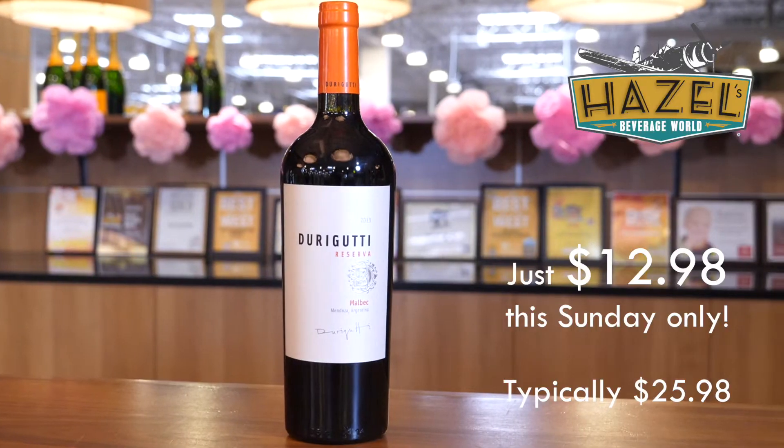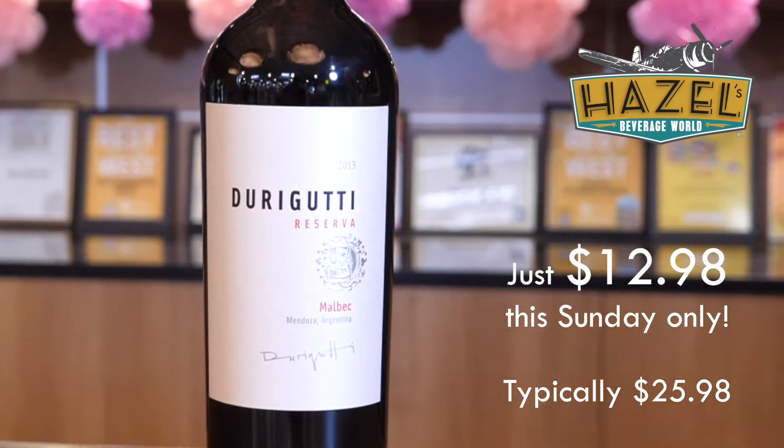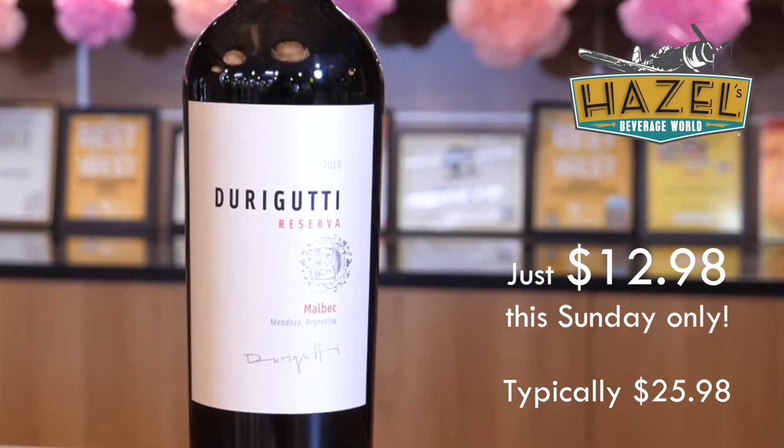Next up, another repeat performer. This is the excellent 2013 Duraguti Reserve Malbec — classic Reserve Malbec from Duraguti. Lovely dark fruits: blackberry, black cherry. It's a little leafy. There's some coconut vanilla influence from the oak on this wine, so there is some new oak influence here — always good to see in a wine at this price. A little brambly, some spice. Heck of a lot going on in this bottle. Fantastic deal on a great Argentine Malbec.